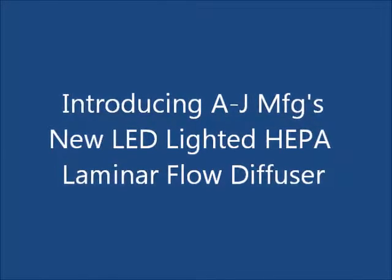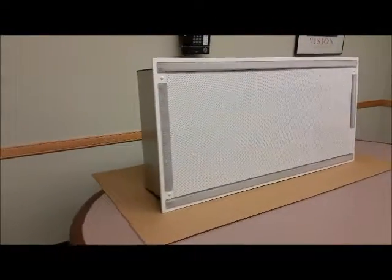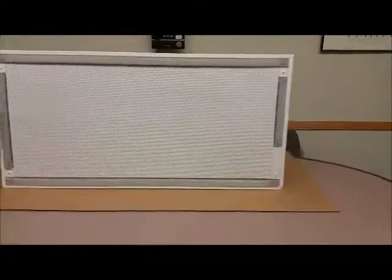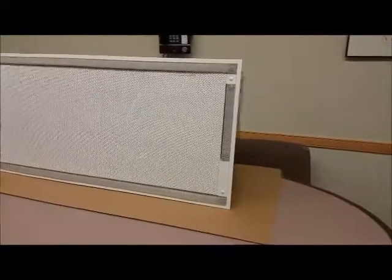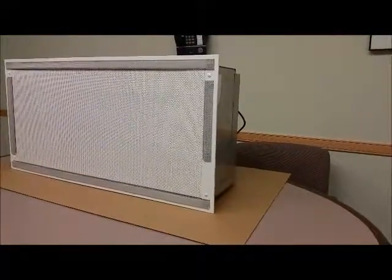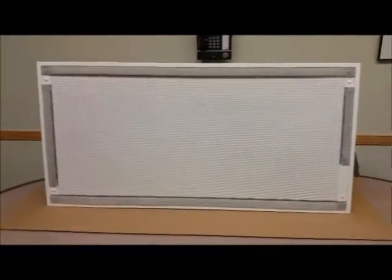AJ Manufacturing is proud to announce our new LED lighted HEPA laminar flow diffuser. Our new LED lighting feature can also be added to virtually any of our critical environment products.